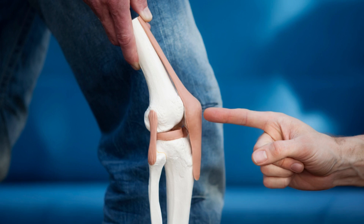Joint Restore gummies are a popular supplement that claim to help with joint pain and mobility. However, there are many myths and misconceptions surrounding these gummies. In this video, we will separate fact from fiction and uncover the truth about Joint Restore gummies.